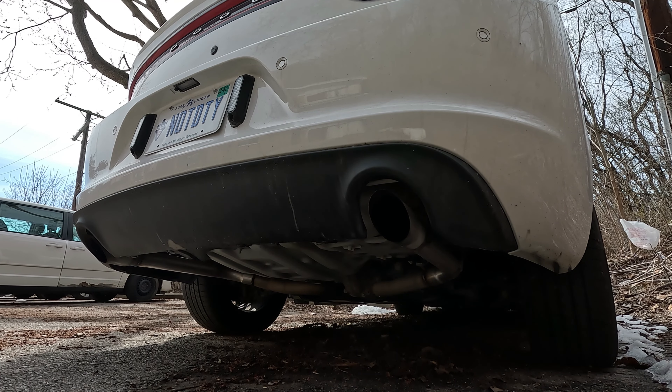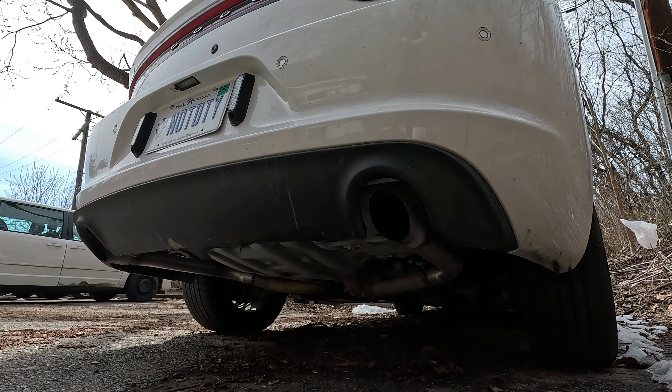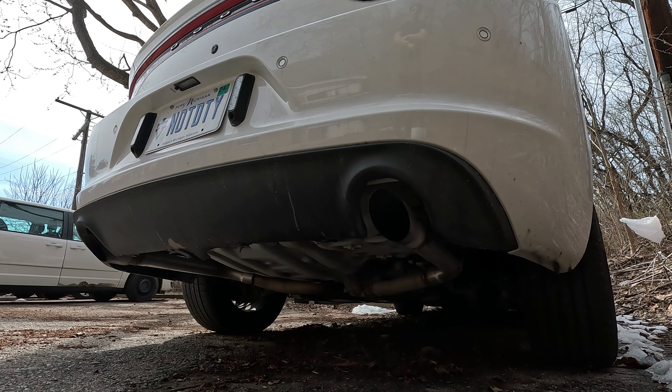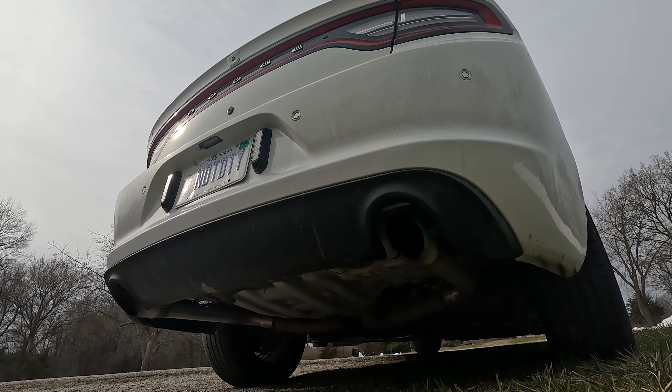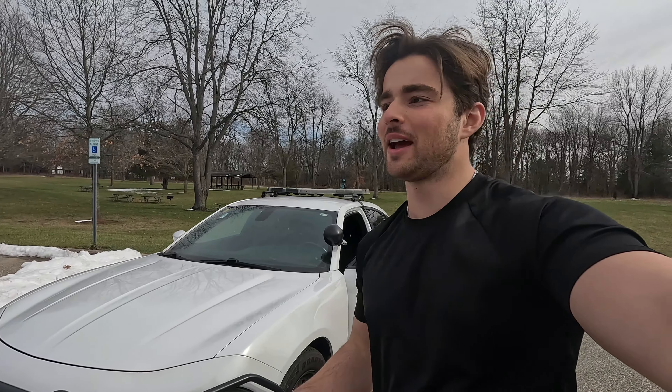It's a great daily driver and with that muffler deleted it just makes it a lot more fun to drive. All right, enough talking — I'm going to give you guys a cold start of this car right now, and then we'll rev up the car a little bit just to see how it sounds warm, and then we'll go for a drive and truly see how this car sounds.